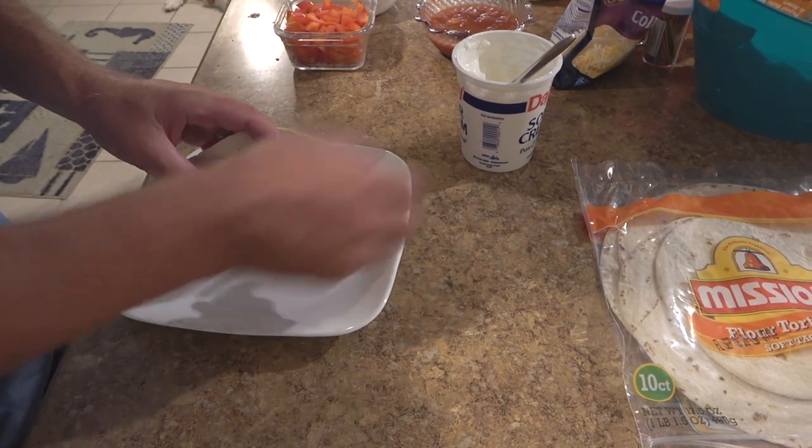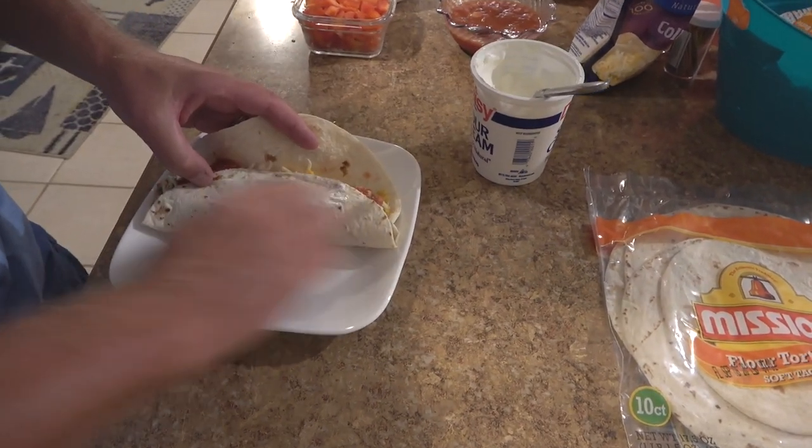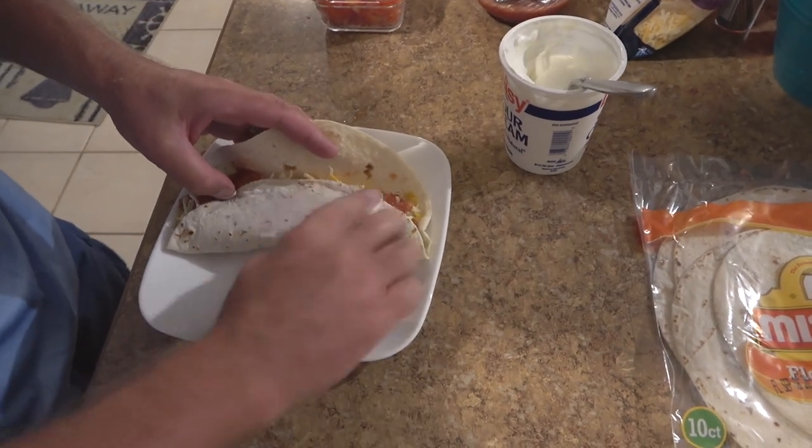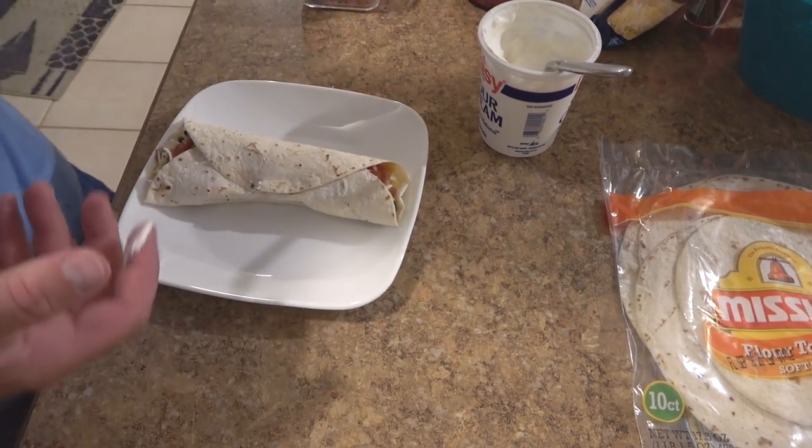Little trick I learned — get some sour cream, put a little bit right there and rub it real thin, like that. Acts like glue. The other trick is stick a pick in it — that works better. Hey guys, I hope you enjoyed our kitchen cook today. Try those tacos out, hope you like them. Make sure you look back at that salsa recipe too — I think you'll enjoy that.